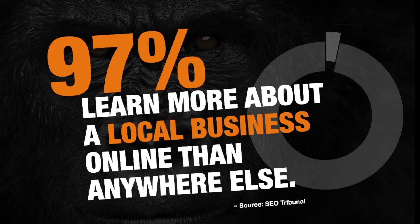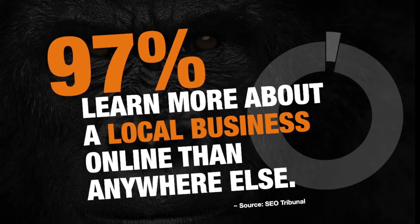Today we're going to dive into how to optimize your business. 97% of all people learn more about a local business online than anywhere else — 97%! That's almost all people learning about local businesses by going online, which is why it's critical that you optimize your Google My Business map listing so that your business shows up more regularly and you get more phone calls and more results.